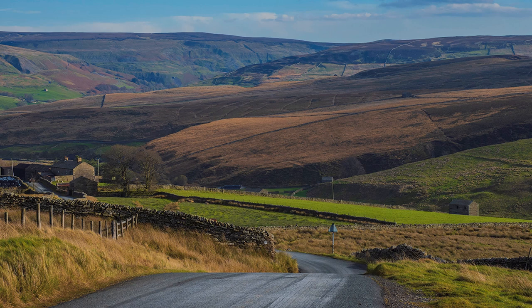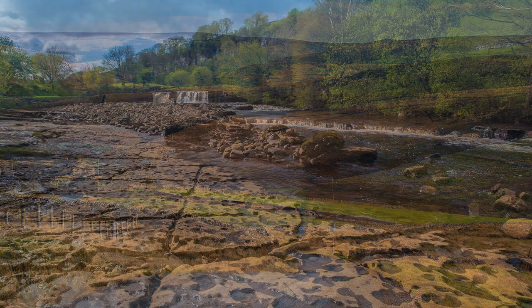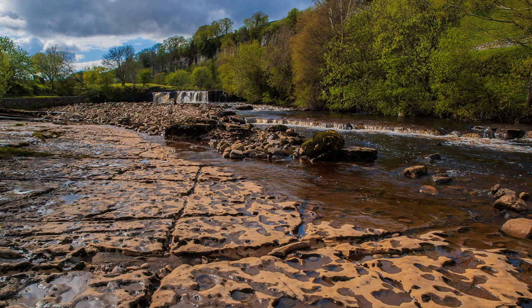Before the first village — or is it a hamlet — stop off at Wainwath Force and have a bit of fun with different shutter speeds.